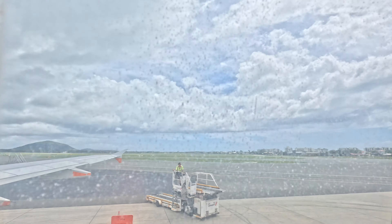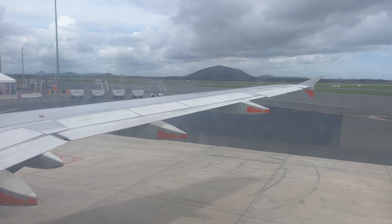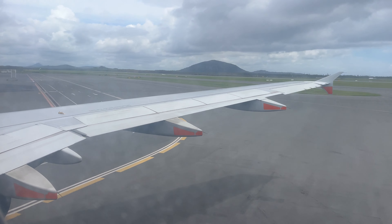Flight time is two hours and 34 minutes. I think they're just finishing up the loading now. Hopefully we can close these doors up as soon as possible and get on our way to Adelaide.